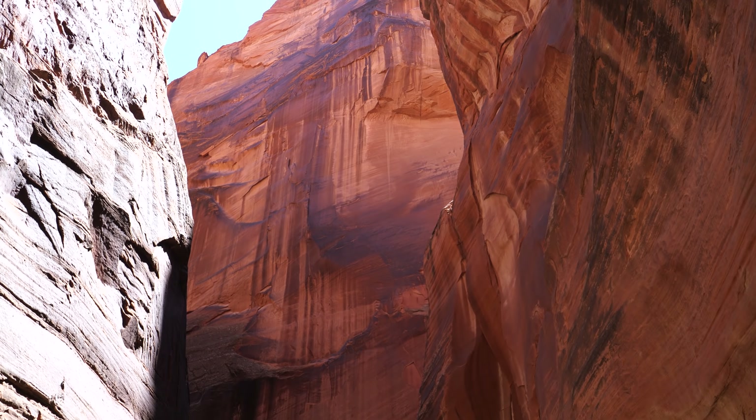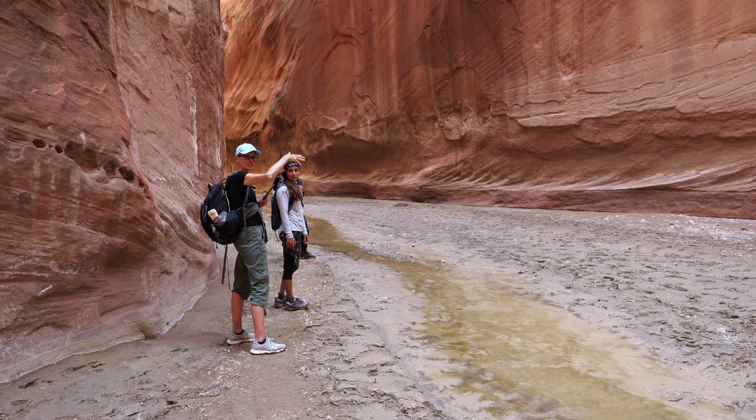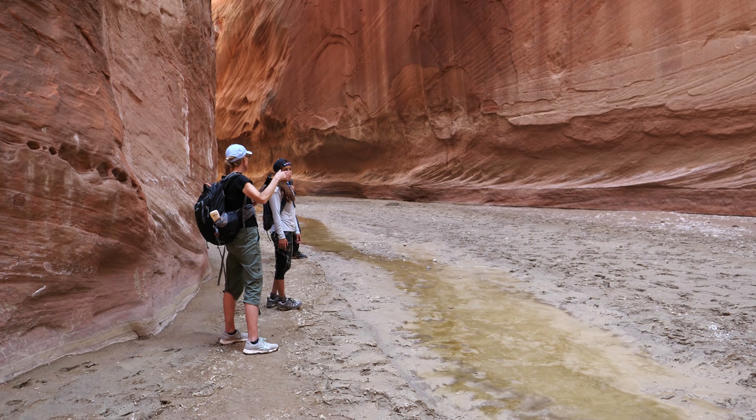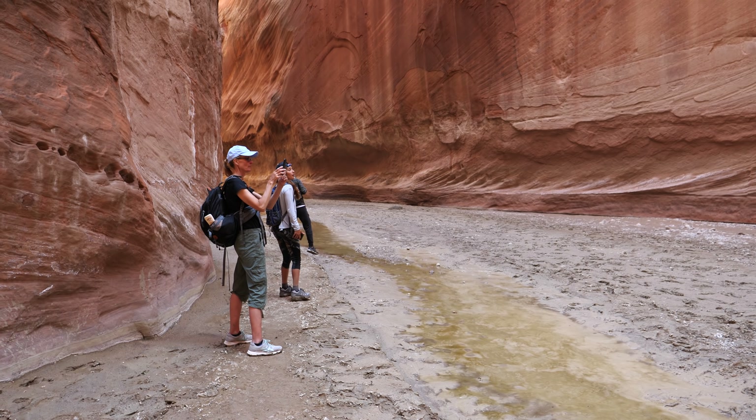We have made it to Buckskin Gulch. From what I've been told, this is the longest slot canyon in the world. Amazing. The confluence — 7.5 miles to get in here, although some people have said it's nine. Remember they said when you get to this point, take it down a little ways and it's beautiful. You have to — that's like the prettiest part.